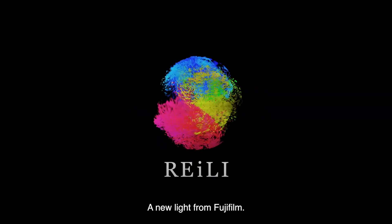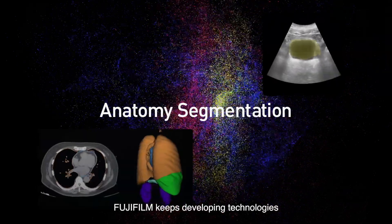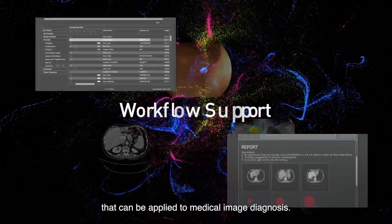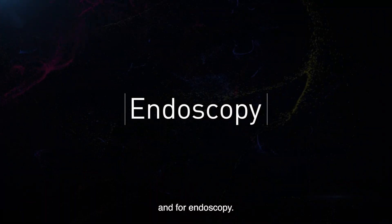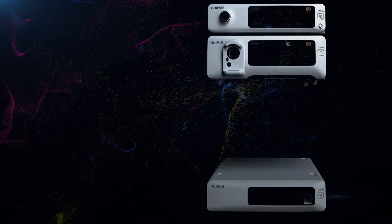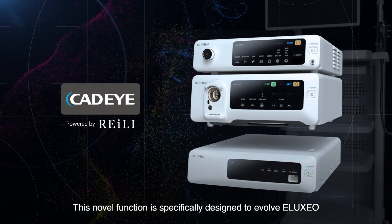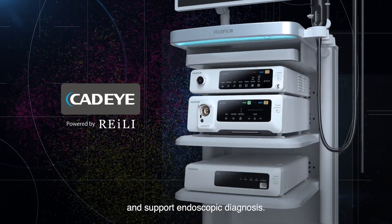Reilly — a new light from Fujifilm. Fujifilm keeps developing technologies that can be applied to medical image diagnosis and for endoscopy. CatEye powered by Reilly. This novel function is specifically designed to evolve Eluxio and support endoscopic diagnosis.